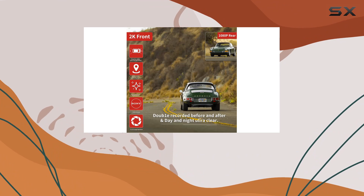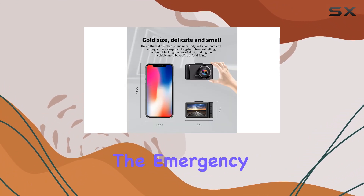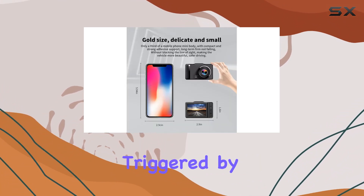The inclusion of a 64 gigabyte SD card is a thoughtful addition, saving users the hassle and expense of purchasing one separately. The emergency recording feature, triggered by the G-sensor, is also included.